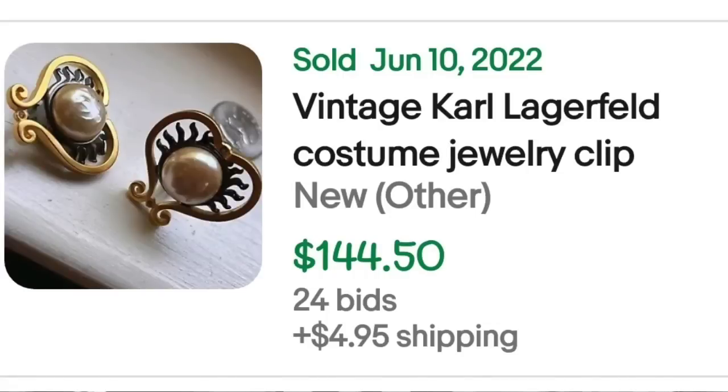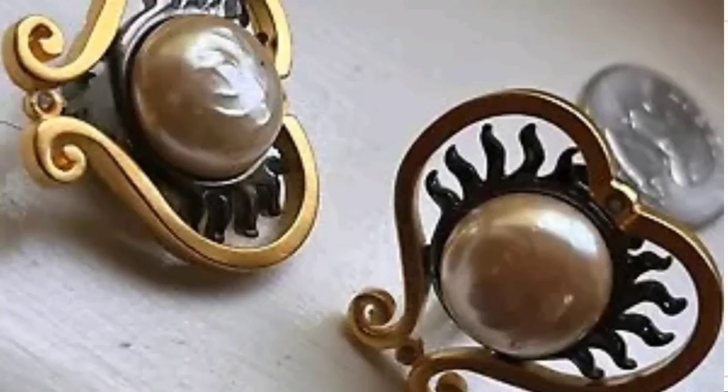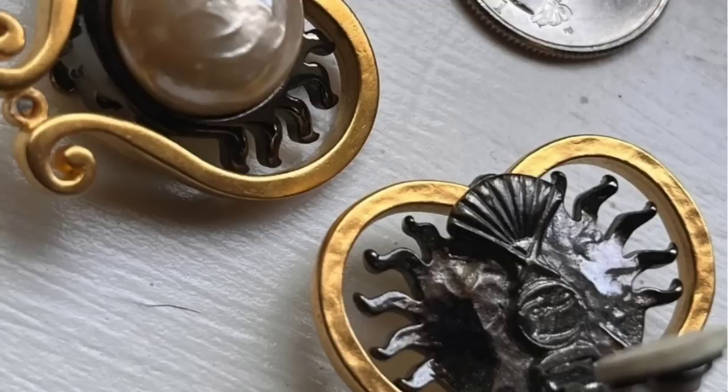Up next is Karl Lagerfeld, and we have seen some pieces from him before in the high-dollar videos. This piece sold for almost $200. These are vintage Karl Lagerfeld costume jewelry clip-on earrings — this was an auction, got 24 bids, and sold for $144.50. Here you can see the pearls almost with a sun effect around them as well as the outer heart shape. On the back inside, you can see it is clearly marked Lagerfeld.